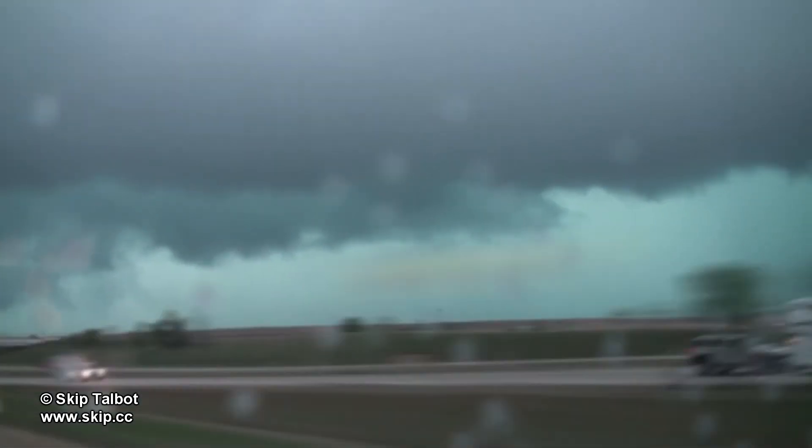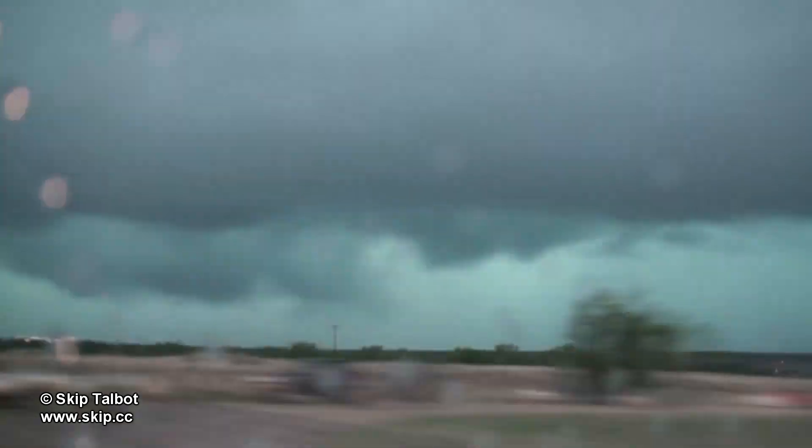I went east again on I-40 to move ahead of the storm, but at this point the storm was becoming massively high precipitation. So I decided to call it a chase and start heading east for the next day's target: Nebraska.